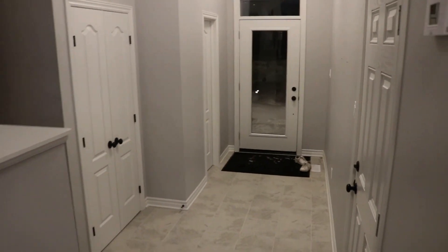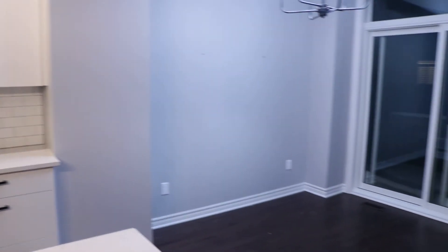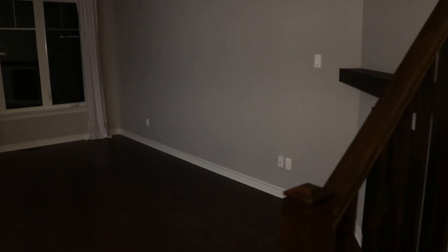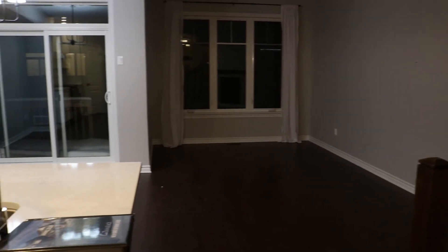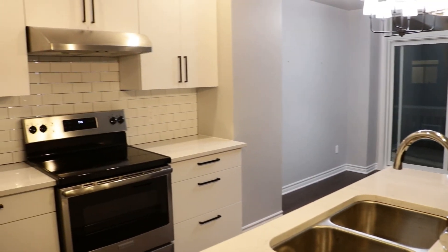So guys, thank you all for watching. I hope you enjoyed my empty house tour. Watch out for more decoration and makeover videos. Please make sure to subscribe, like, comment and share!